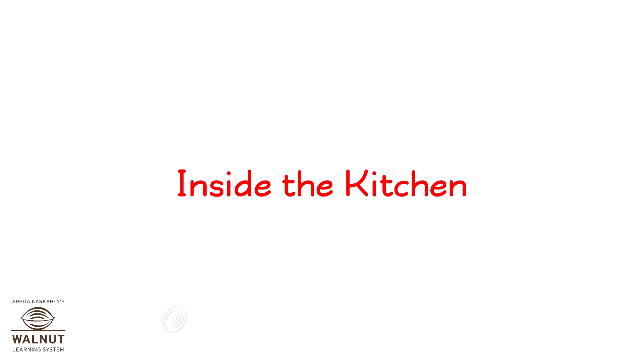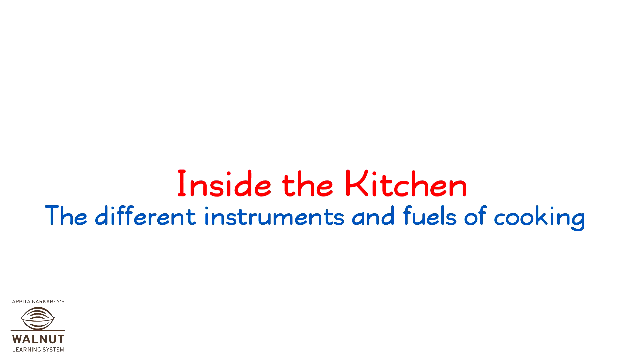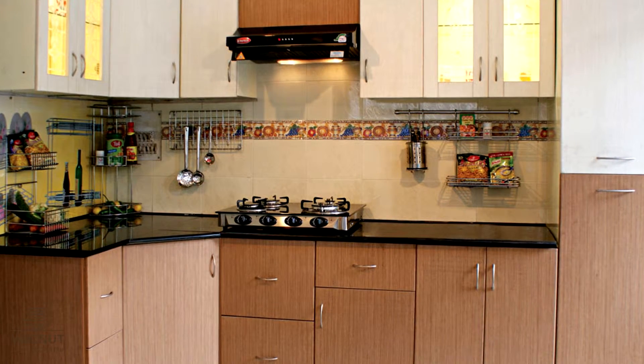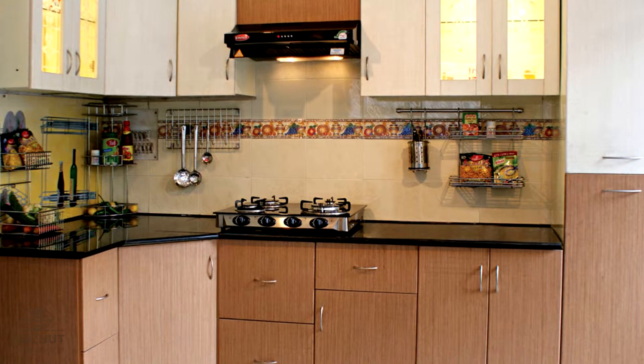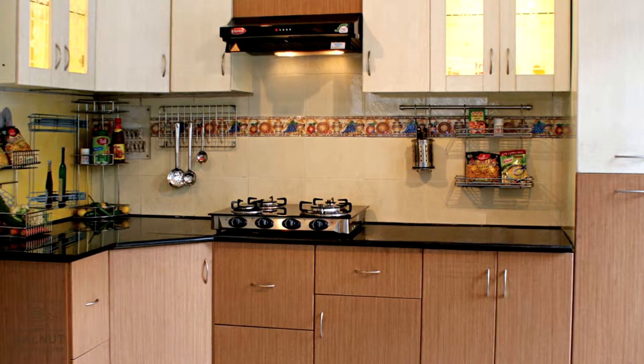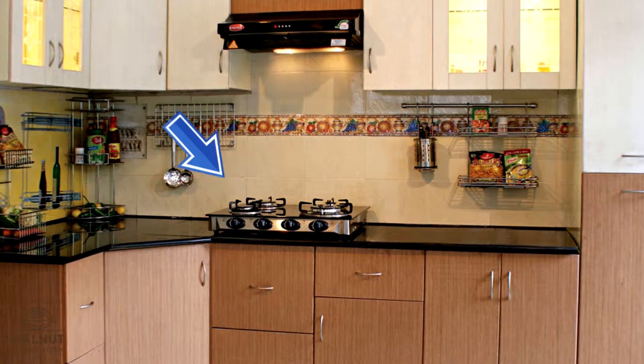Inside the Kitchen: The Different Instruments and Fuels of Cooking. We usually cook food in the kitchen. What do we normally cook food on? We cook food on the stove. Can you spot it?